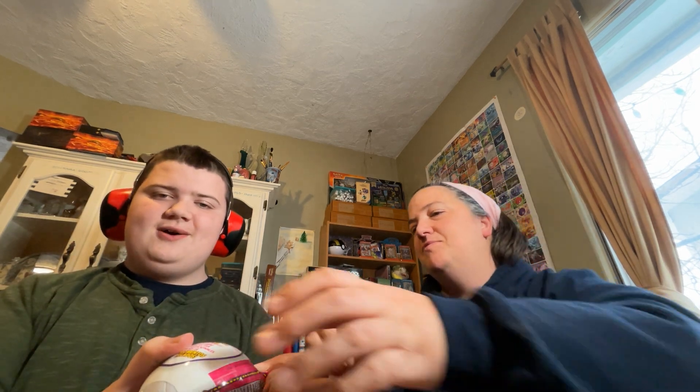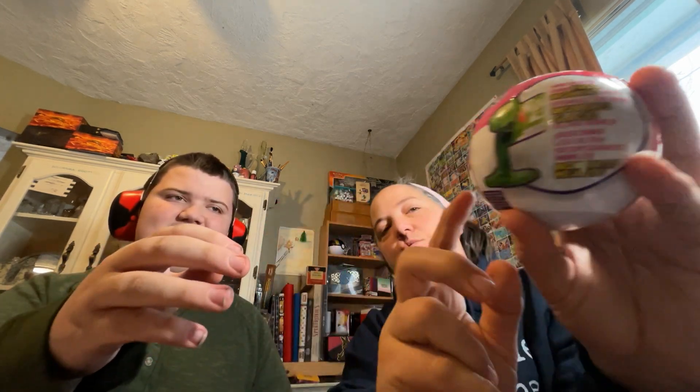He wanted to show off his drawing quickly. Before we get right into opening — what is this, Lucas? Opening. What is that? I see a mirror. Can you show them what it is first? It is — what does that say? Toy Mini Brands. So we're opening a Toy Mini Brands.